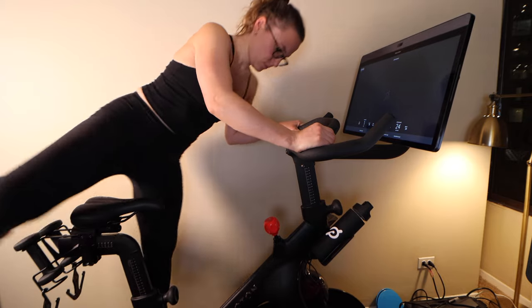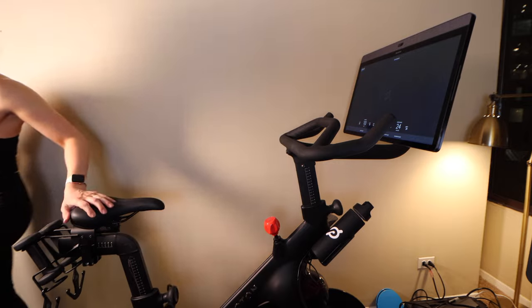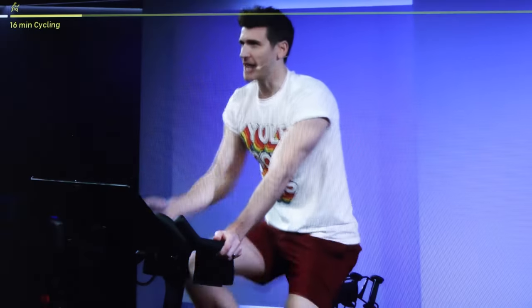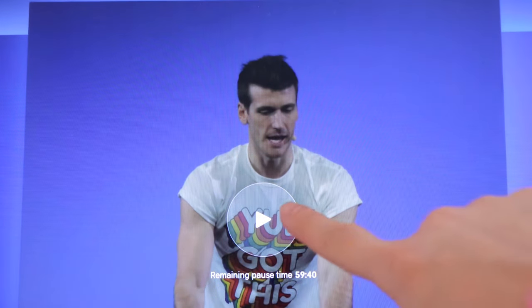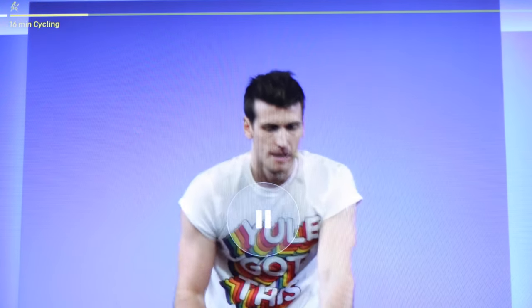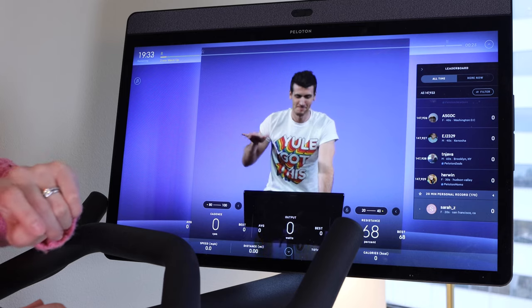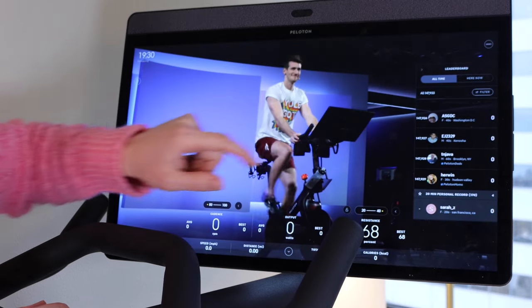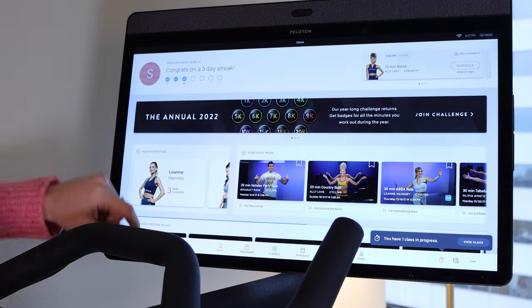The good news is it's not all bad news. Peloton has come out with some new features over the past year that I think are big improvements. They now allow you to pause classes, which I never understood why that wasn't an option before. The only thing to note is that if you pause a live class, you'll no longer be ranked on the leaderboard, but you can still high five people and use all other features. You can only pause for a limited amount of time — I think it's only one hour.